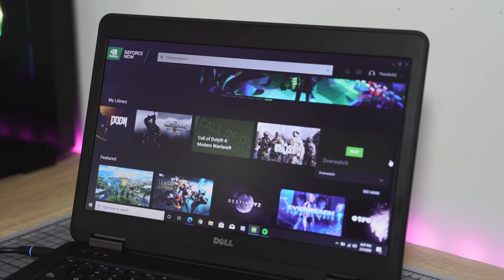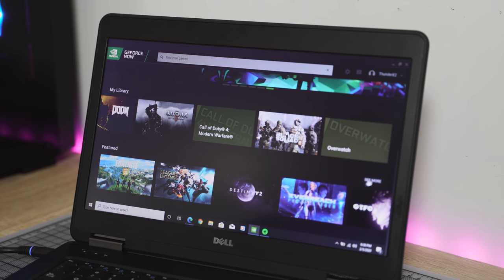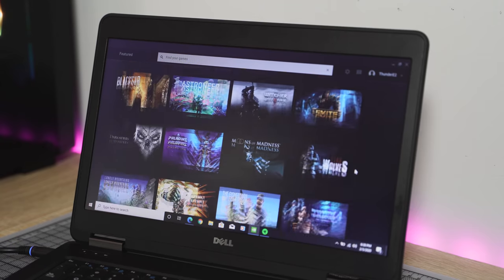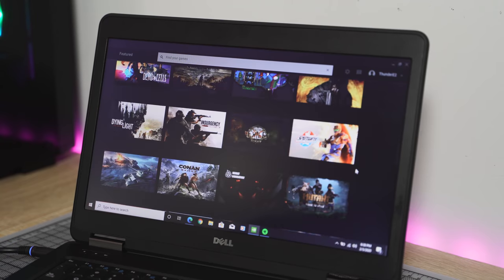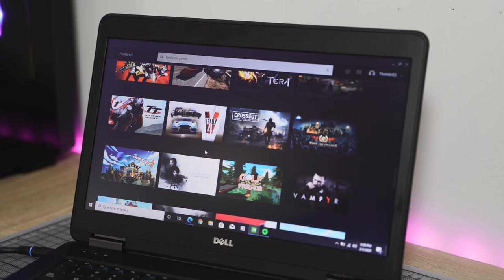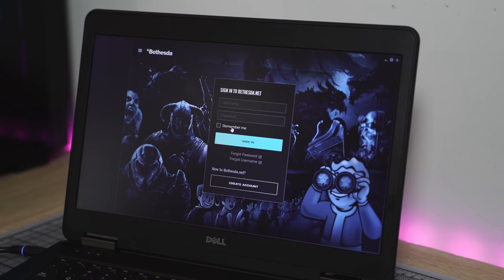It's got a brand new interface — you jump in, sign in, you can see the games you have in your library, search for games, and start playing. One thing to mention though: once you jump into a game you own, you do have to sign in to the publisher for that game. So if you bought Division 2 from Uplay, you have to sign into your Uplay account. They haven't done an integrated sign-in page yet, but they are working on that and it will come soon.